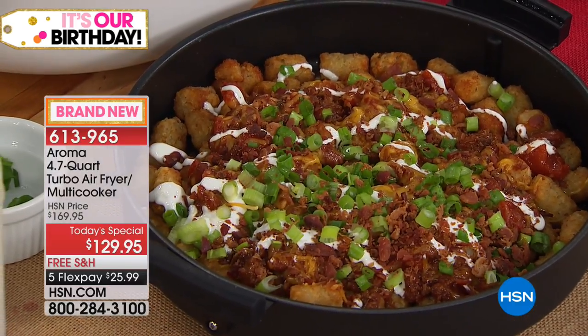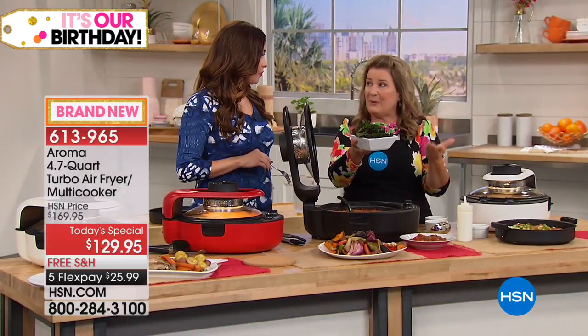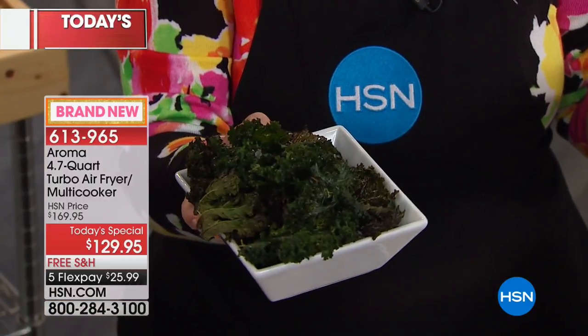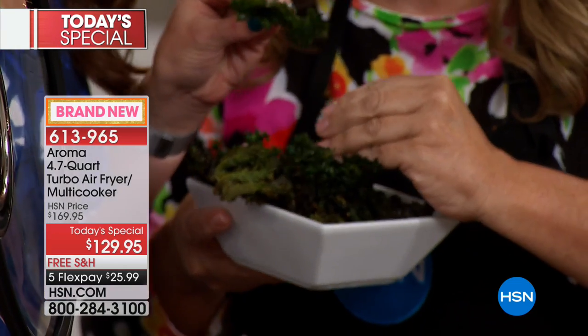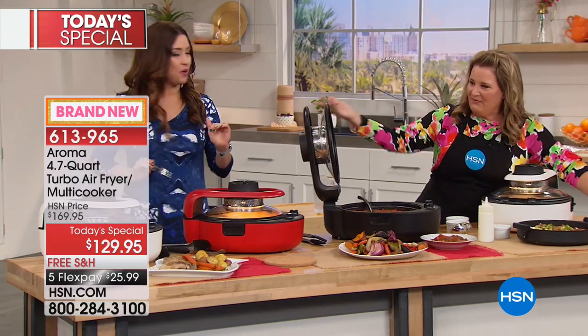We missed kale chips! If you like kale chips or spinach chips, put it in on high for air frying. No oil at all. Listen to this — that's the sound of delicious kale. Great kale chips. Now let's go out to the phones.